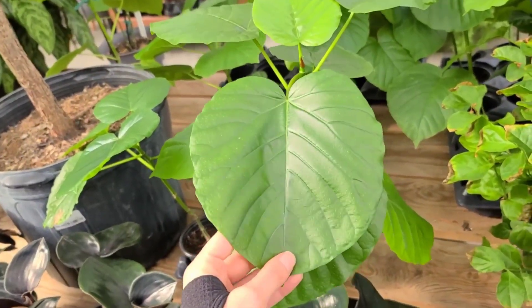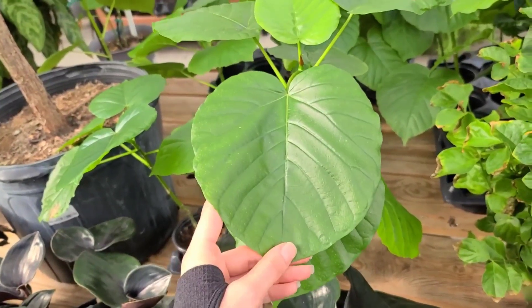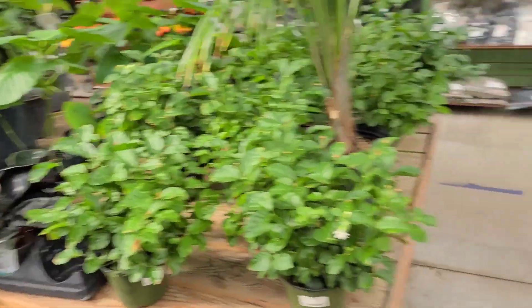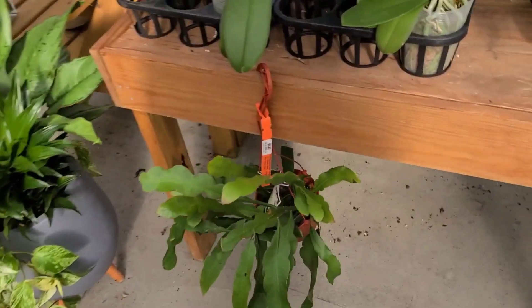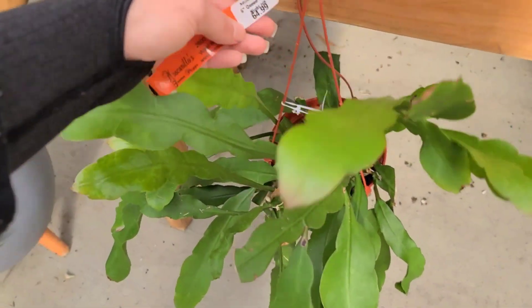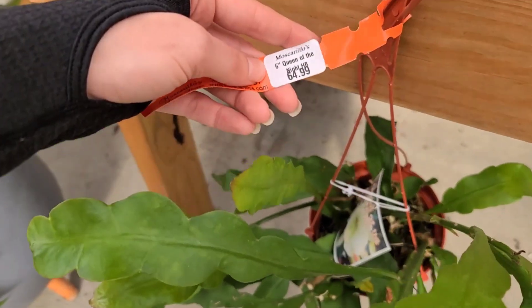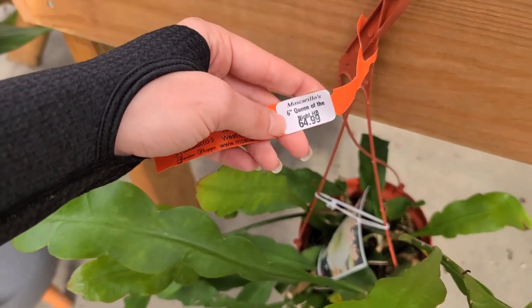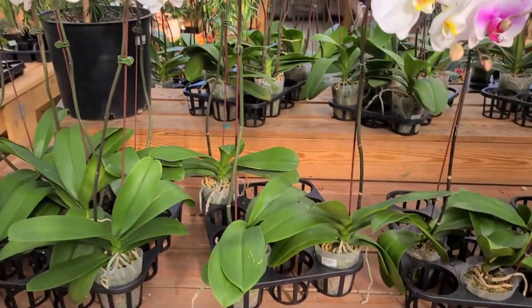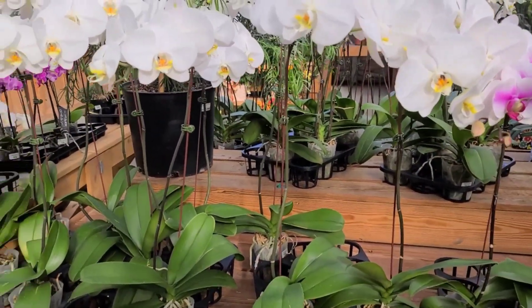I haven't really pulled the trigger on this one. Some jungle cacti hanging out over here. Oh, this one's called Queen of the Night for $65.